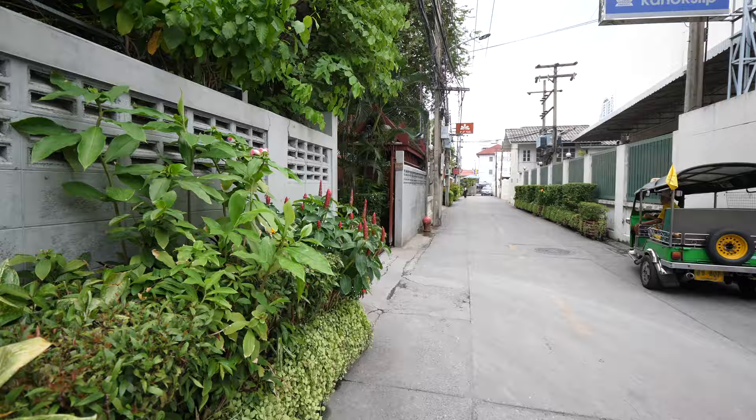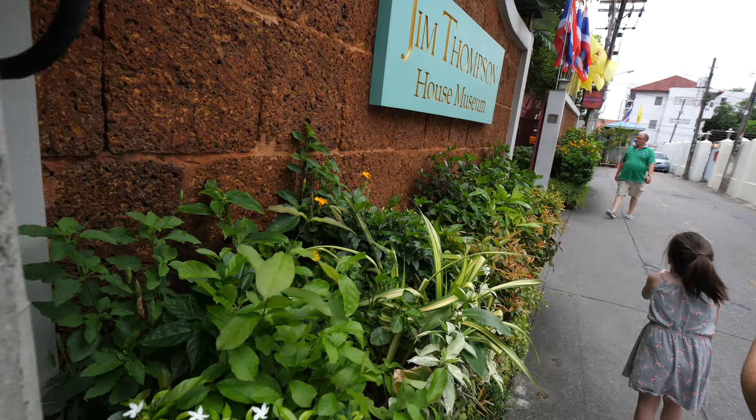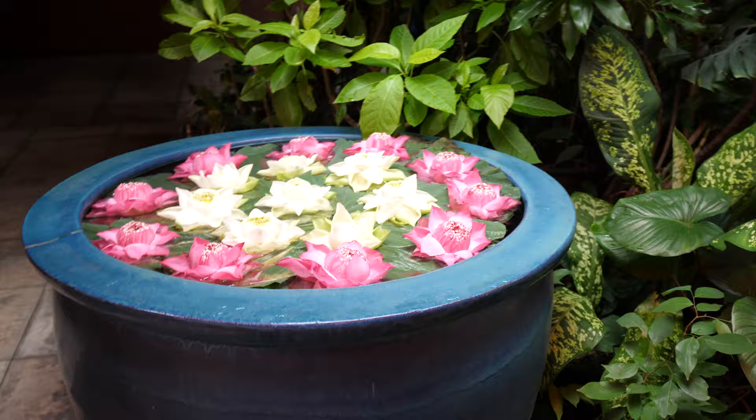We're walking on this little side street here in Bangkok, in the Siam area — downtown, I guess. We're looking for the Jim Thompson House, which has an oddly non-Thai name but is supposed to be a representation of a traditional Thai house. We're staying literally 40 seconds away from here, which is why we saved this for our last day in Bangkok.